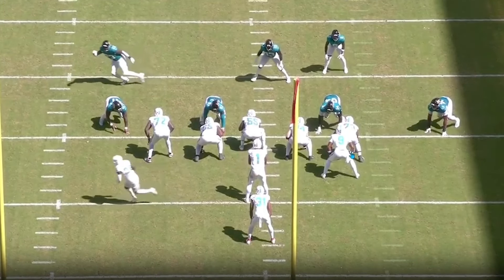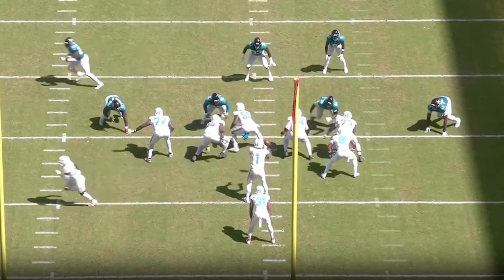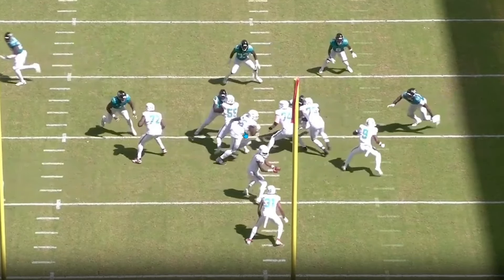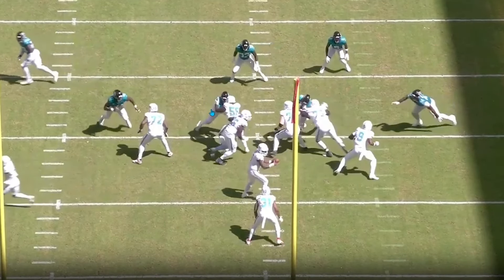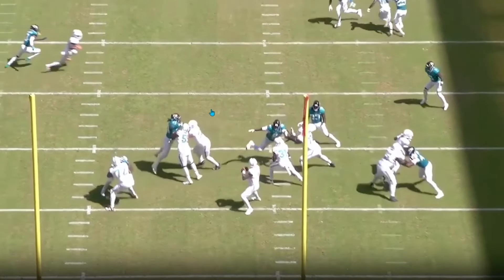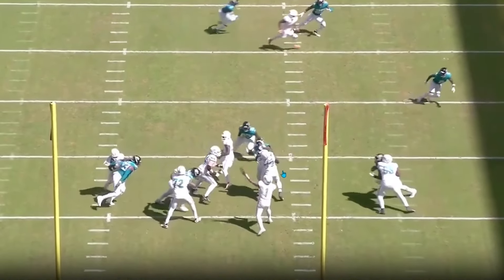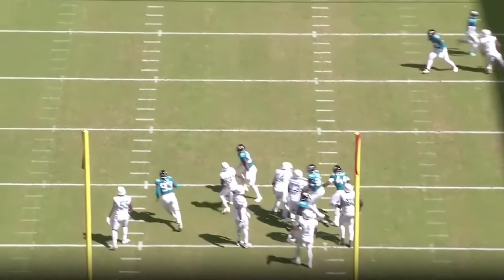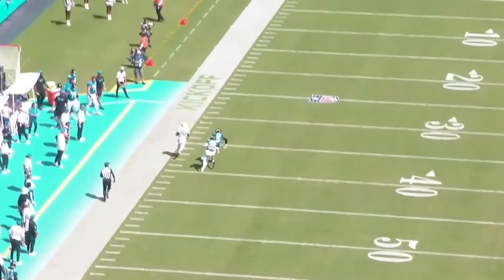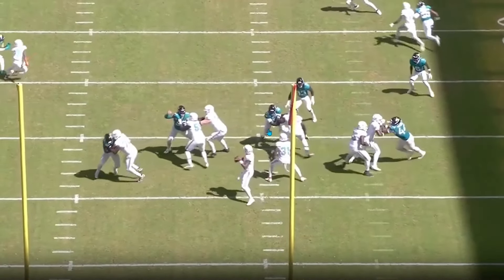Here's another example creating clean pockets with play action. With a pull from the left guard, it looks like a running play, and everyone else aggressively sets in pass protection and gets engaged. The Dolphins also run a lot of RPOs which slow down the pass rush. Eichenberg holds up, and then the running back helps out some of the interior guys. Tua is able to reset and find Tyreek for the touchdown. The two biggest plays of the season came from creating clean pockets with good play calls.